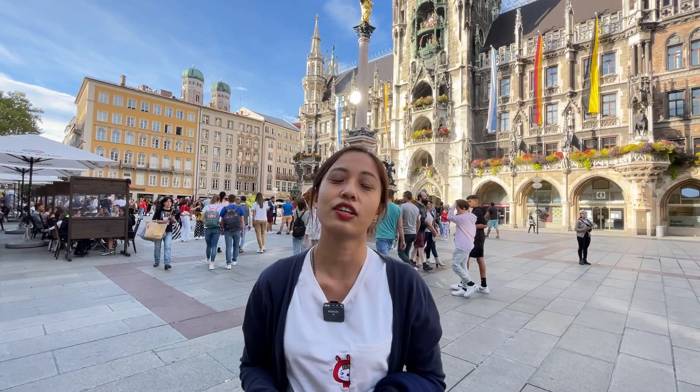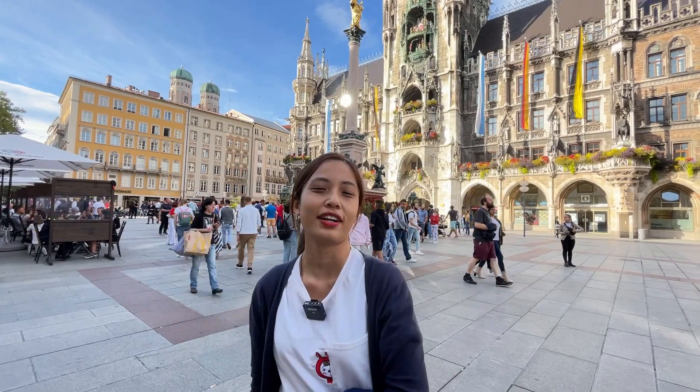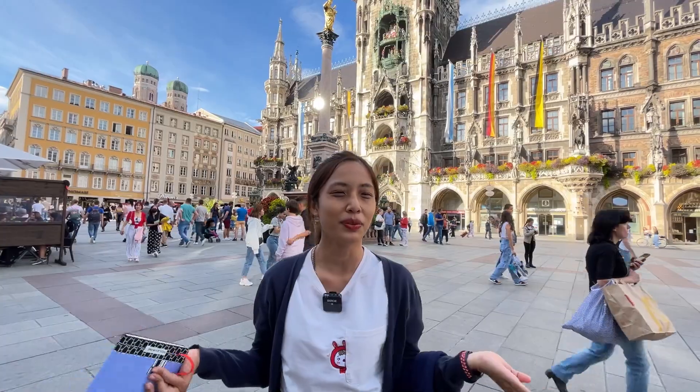Lastly, take your flight from Singapore directly to Frankfurt. That's where we were two weeks ago. And now we are in Munich.